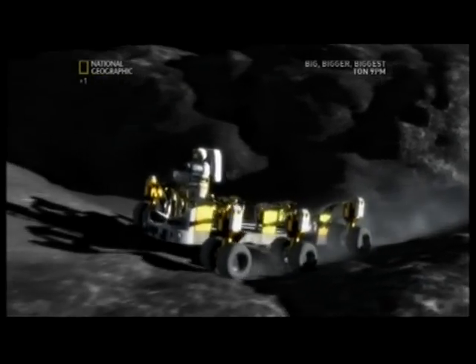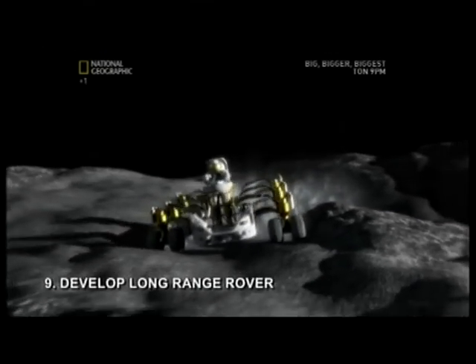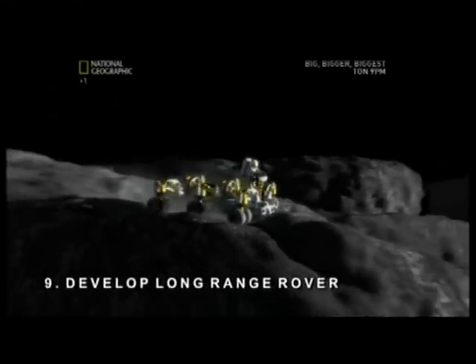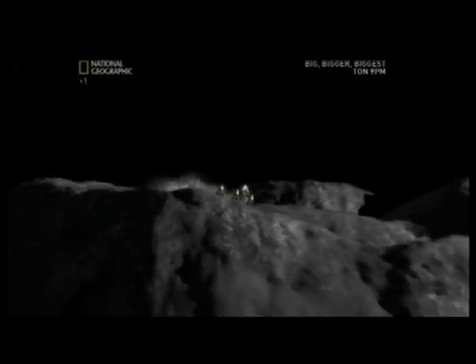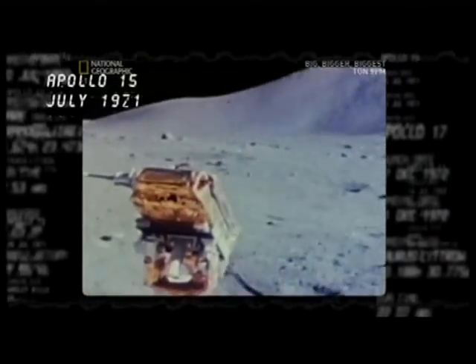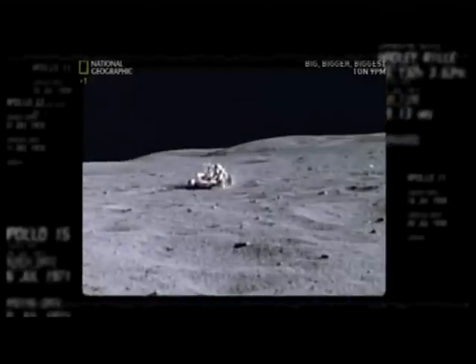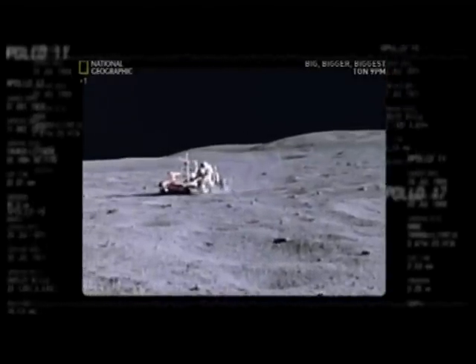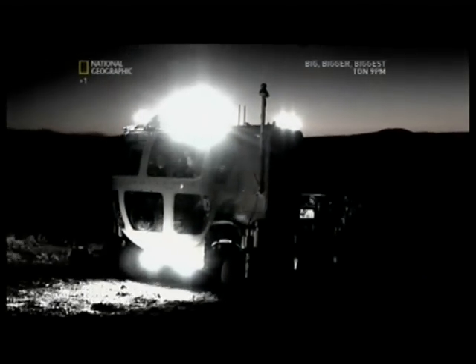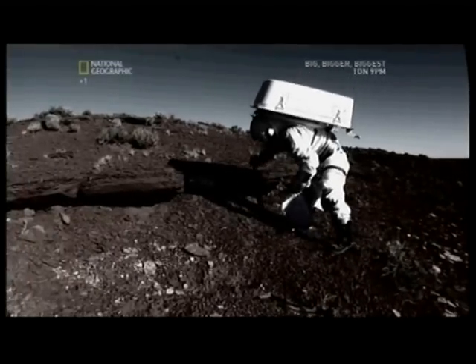But tapping into this resource won't be easy. It'll require step nine of the lunar mission: developing a vehicle that can cover long distances and descend crater walls deeper than the Grand Canyon. The longest distance Apollo crews could travel from their lander was about 10 kilometers, but with a permanent outpost we need to traverse much farther. Engineers are working on a pressurized rover concept that will allow astronauts to travel 100 to 200 kilometers.